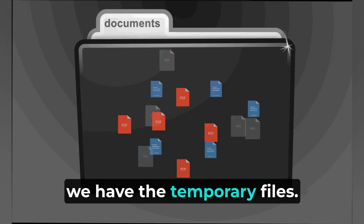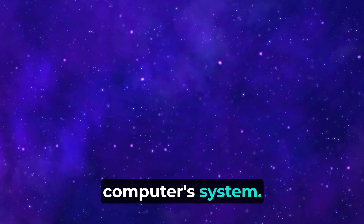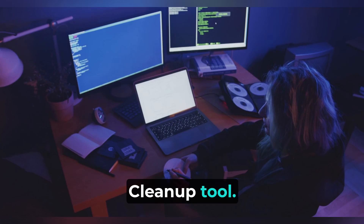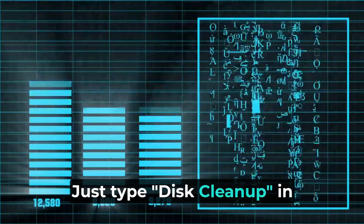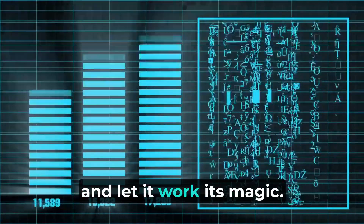Next up, we have temporary files. These are like little dust bunnies clogging up your computer's system. You can easily clean them up by using the built-in Disk Cleanup tool. Just type Disk Cleanup in your Windows search bar, select the drive you want to clean up, and let it work its magic.